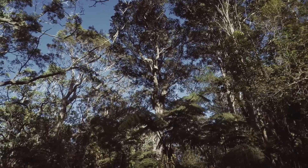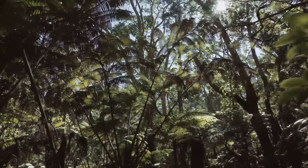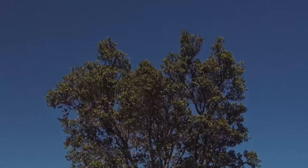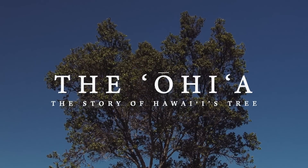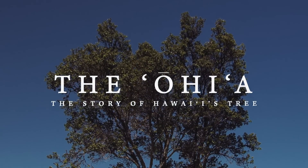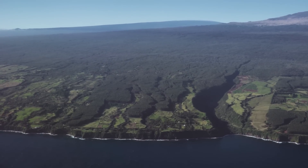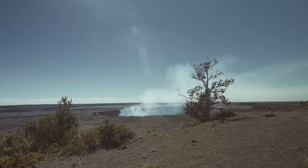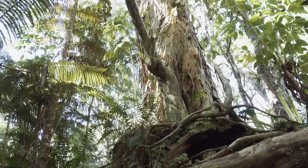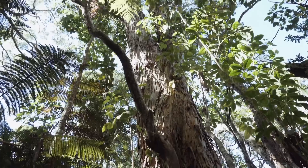It supports countless bird species, insect species, and plant species. ʻŌhiʻa forests occupy nearly a million acres across the Hawaiian Islands, growing from coastal lands up to alpine systems, from our youngest lava substrates to our very oldest soils and bog communities.